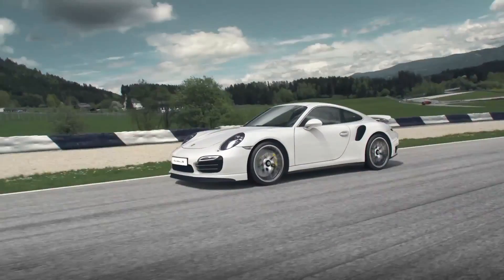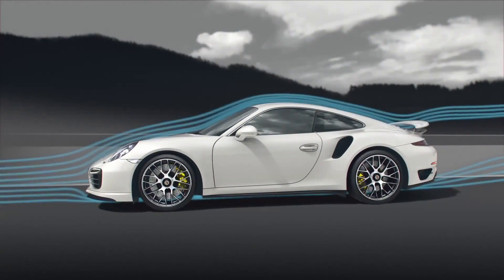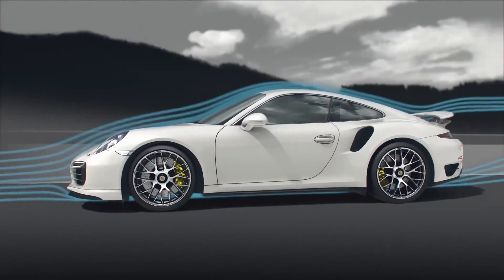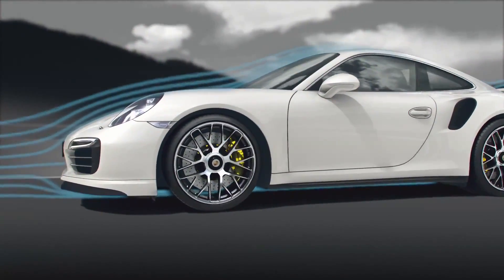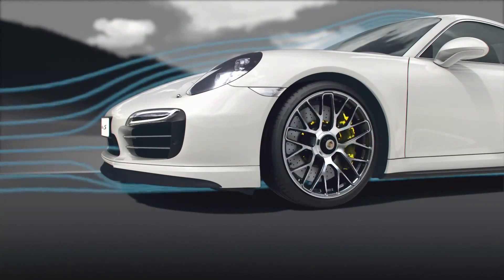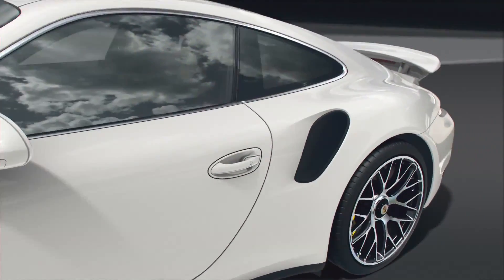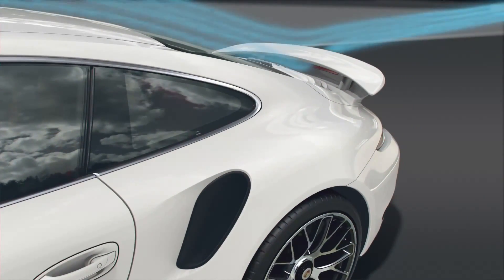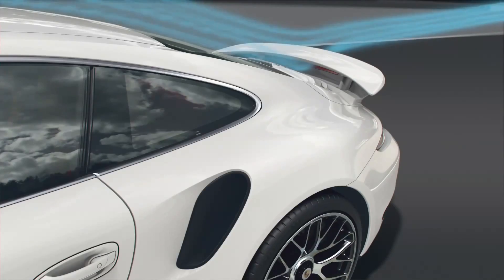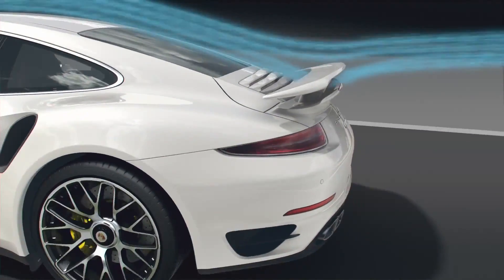Full throttle. The air flowing by presses the 911 Turbo ever more firmly onto the track. At top speed, the aerodynamic downforce reaches a total of 150 kg. Behind the fully extended front spoiler, the underpressure sucks the nose down. At the back, the split wing extended 75 mm and angled at 7 degrees presses down on the rear axle.